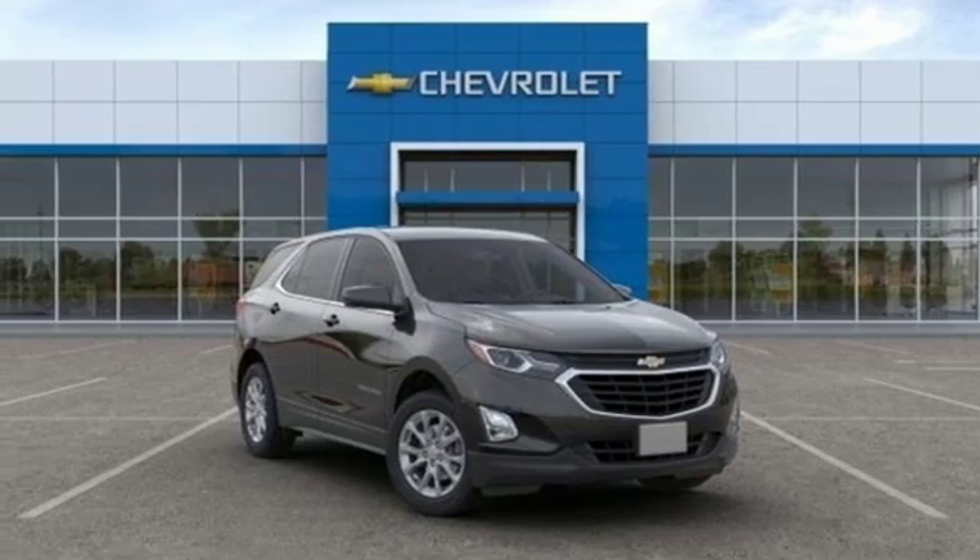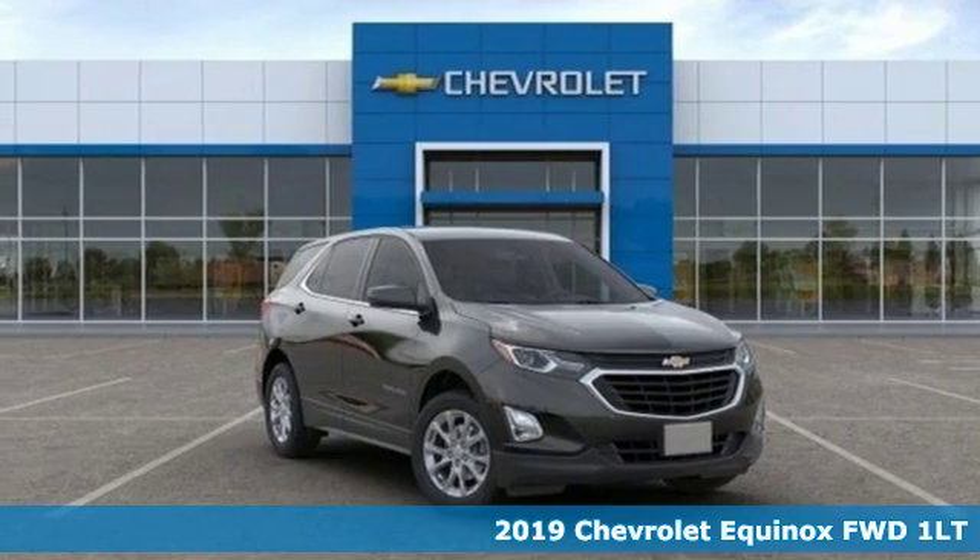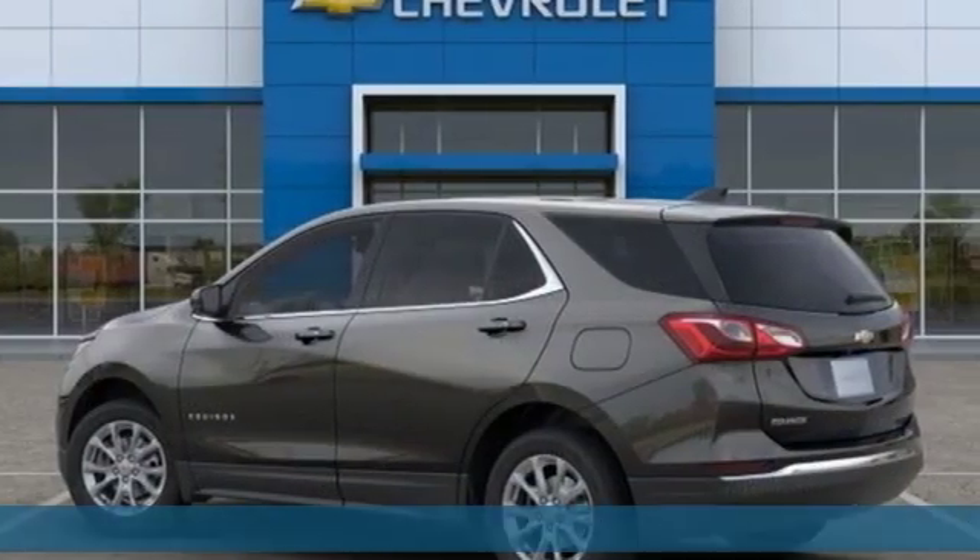Here's a new 2019 Chevrolet Equinox. Stylish, energized and ready for takeoff. This is a multitasker that doesn't compromise.